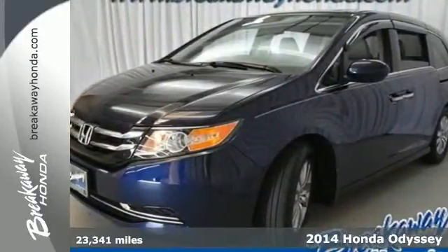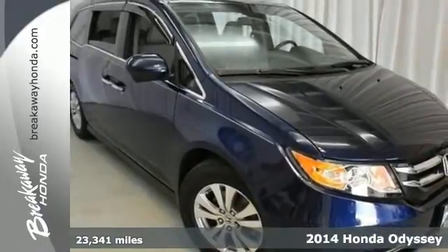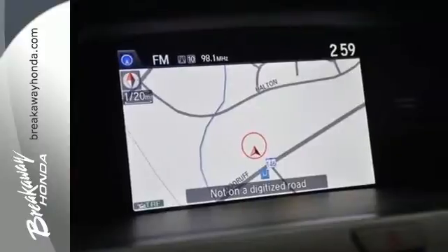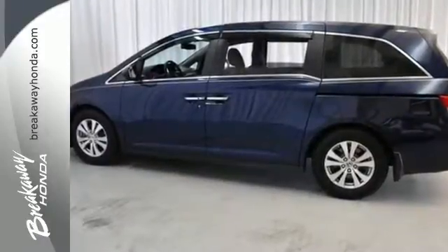It's a 2014 Honda Odyssey. It adapts to your needs with the power front seats and the one motion split third row magic seat. Remote entry, Bluetooth hands-free link, and a multifunction steering wheel makes juggling life's challenges that much easier.